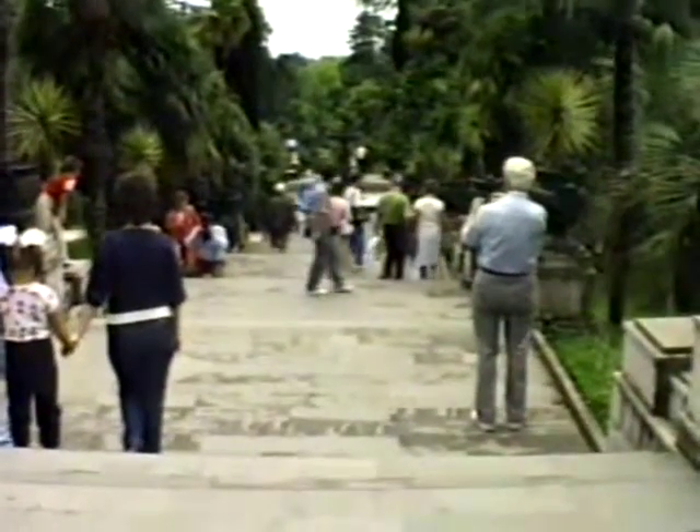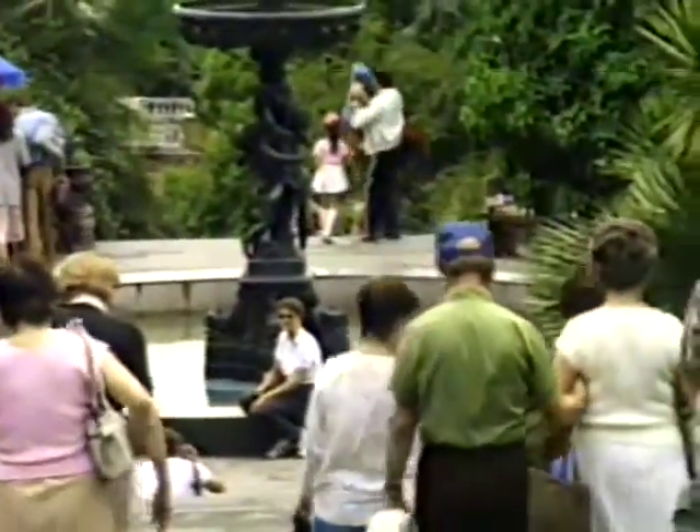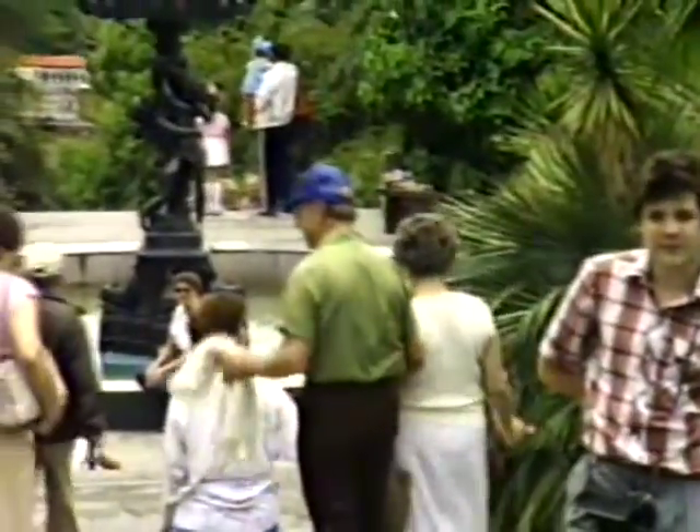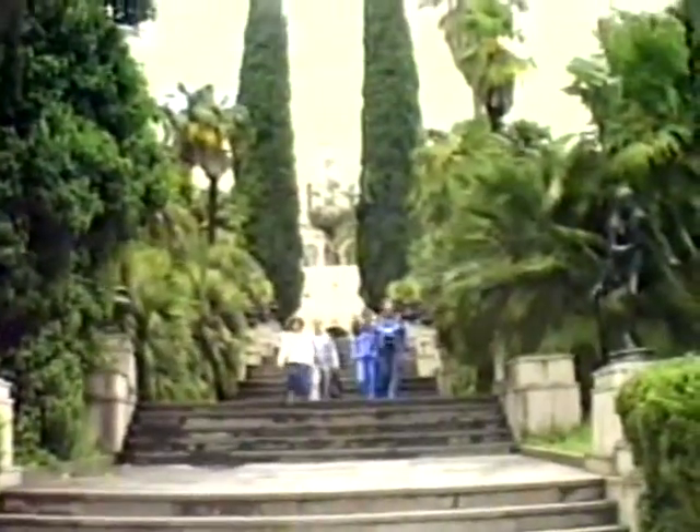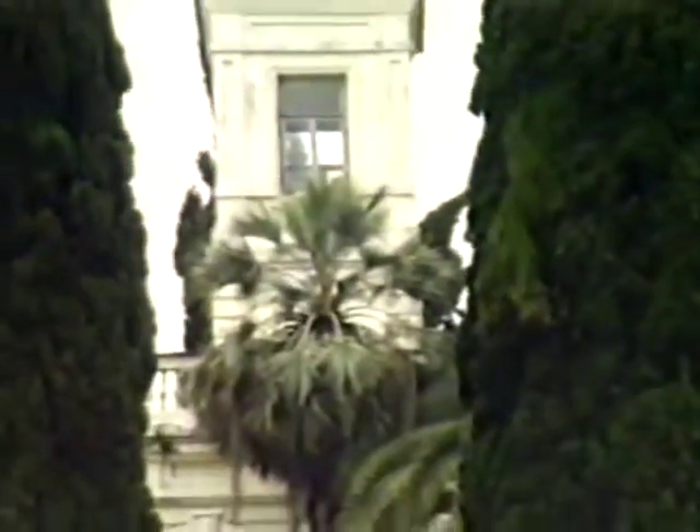Down in this beautiful garden. The fountain. And to the sea.